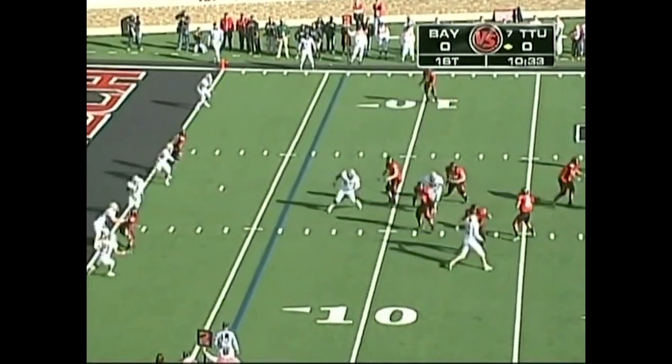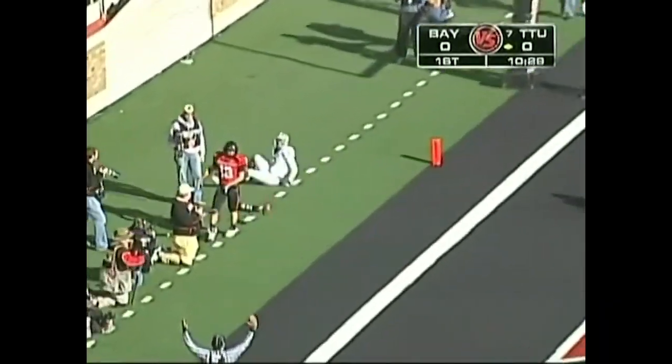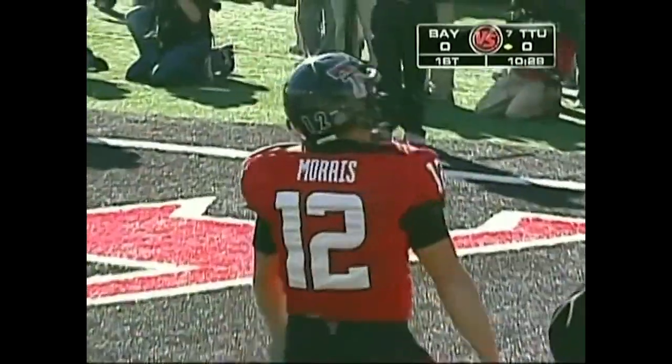Looking left, still has plenty of time — Harrell all day. Throws deep into the end zone, Morris catches it. Touchdown, Texas Tech.